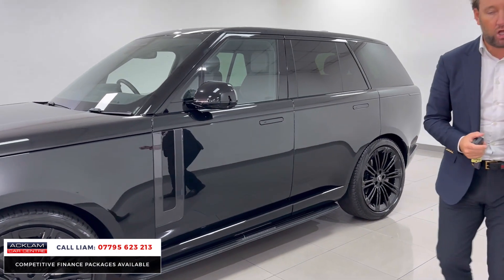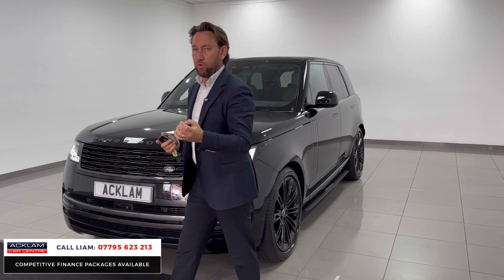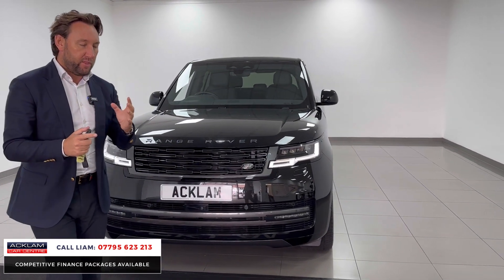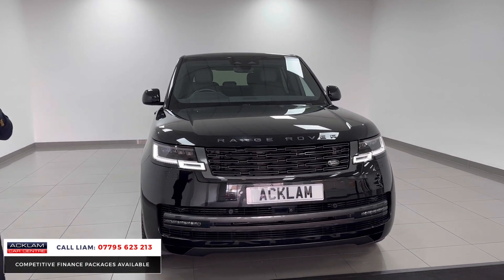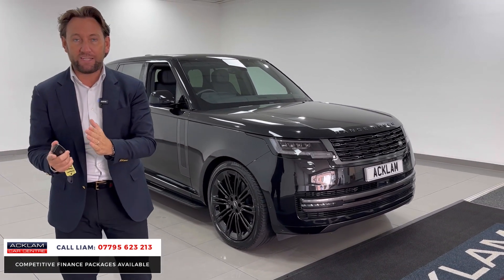It's got ebony leather inside and gloss black grand veneer. When customers always ask me for a black Range Rover with 23s, they always want the black leather and that lovely finishing on the gloss black grand veneer wood, which I'll show you. So it's got all the right specifications.